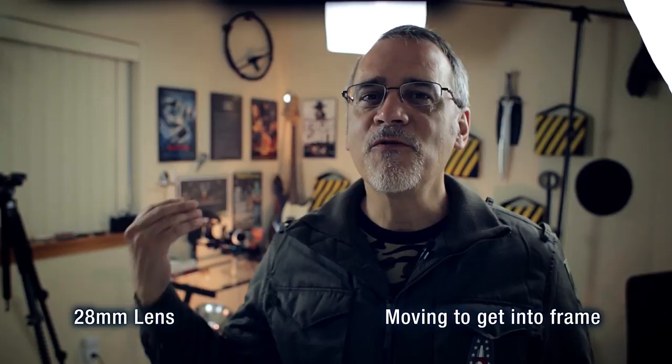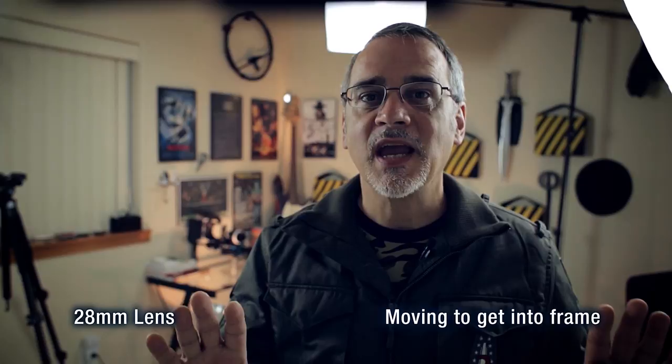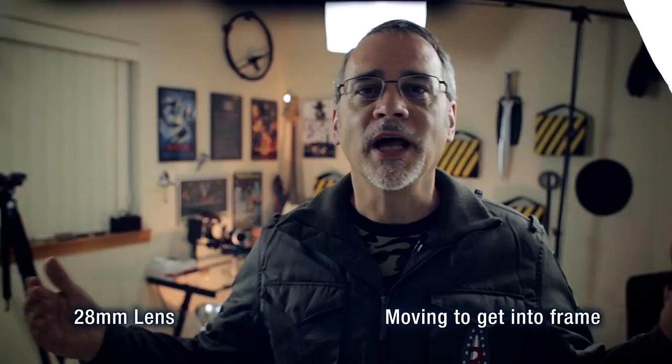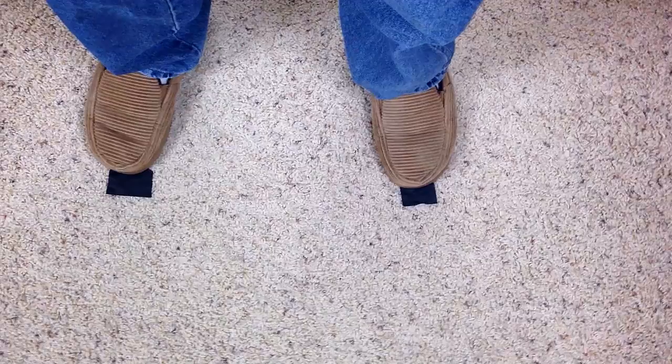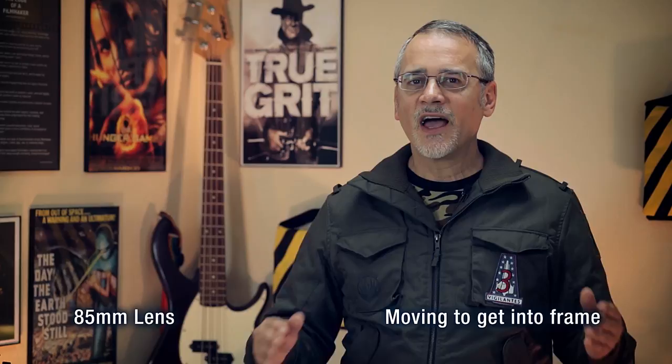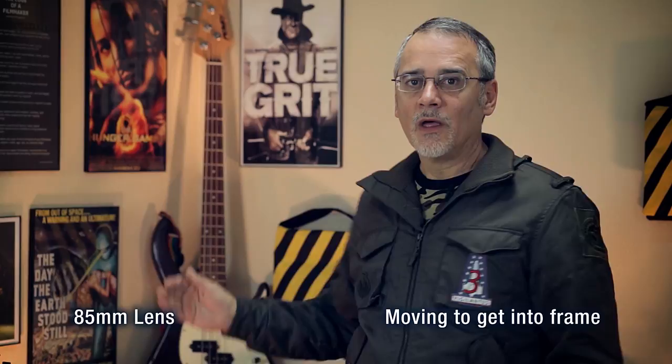Let's do that again, but this time I'll move myself so I'm somewhat framed properly. Here I am using the 28mm lens — I had to move forward to get myself framed properly. In other words, I am way closer to the camera and way further away from the back wall. Here I am using the 50mm lens at the original position I usually film these episodes with — I have marks on the floor where I should stand. Here I am using an 85mm lens — I had to move further away from the camera and much closer to the back wall to have me in the frame.